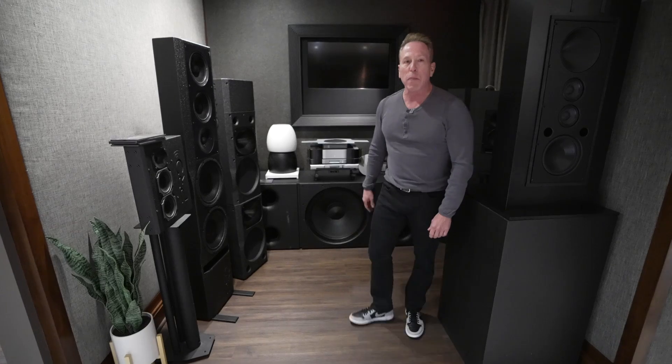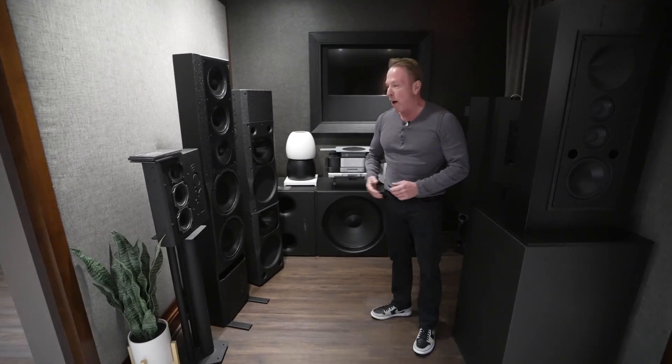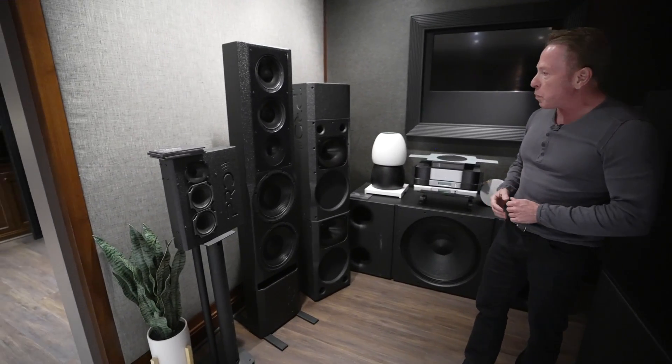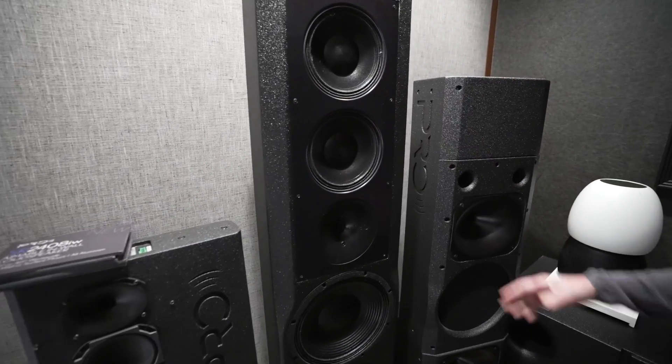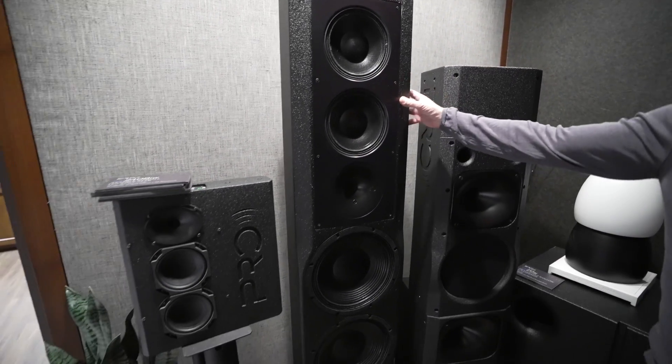Welcome to the Pro Experience Center. My name is Mark, and I'm going to show you around. Here we have a variety of our loudspeakers on passive display. Here's our 28212 — the only loudspeaker in the world that fits into a 14-inch wide stud bay.